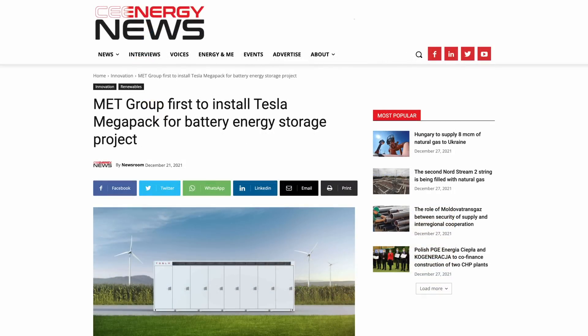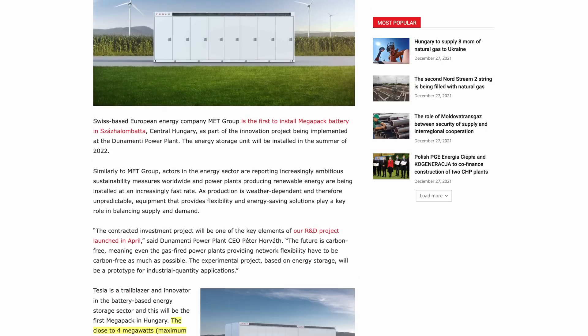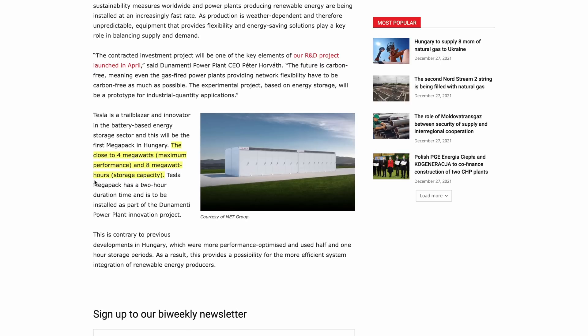Last couple of quick things. First, a small but exciting Megapack story: Swiss-based energy company MET Group will be installing an 8 megawatt-hour Tesla Megapack in central Hungary, to be completed in summer 2022 — a location I don't recall hearing about much regarding Tesla Energy. Obviously a small project at Tesla's scale, but something that can offer proof of concept for bigger projects in the future.